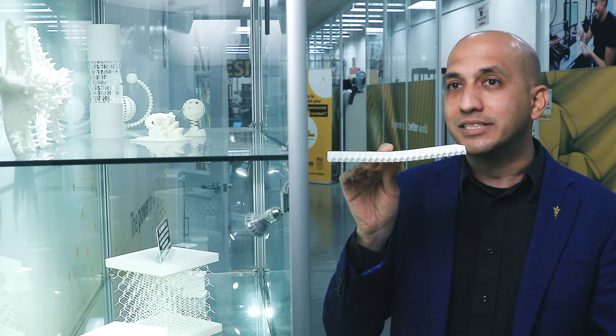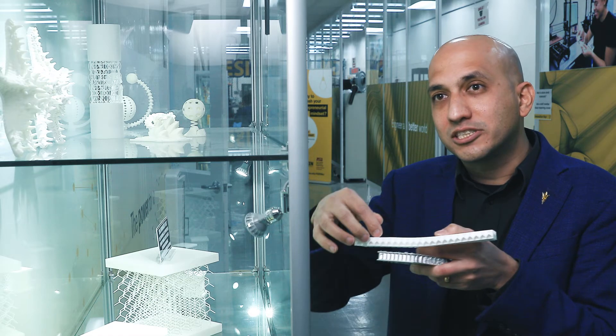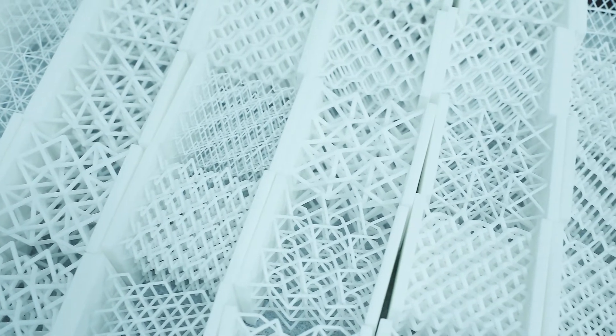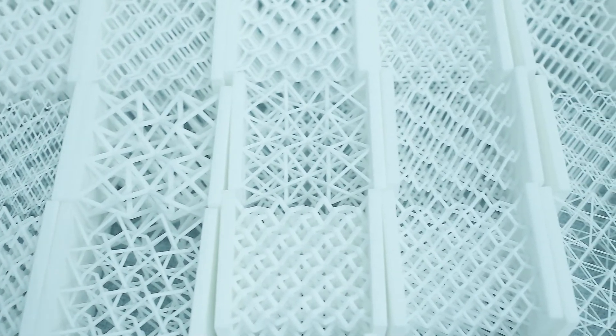What we're able to do with 3D printing is actually design a honeycomb panel where it doesn't have to look the same everywhere. I can create different kinds of structures and change the size of the cells that make up this honeycomb panel spatially. All of this is enabled by the combination of new materials, computational design tools, and a manufacturing process.